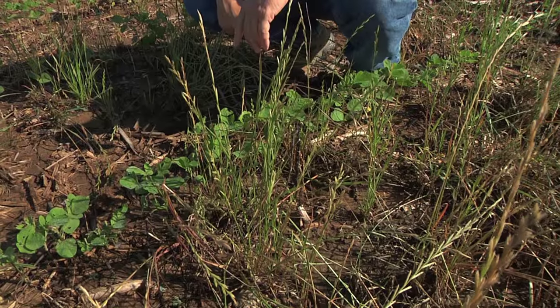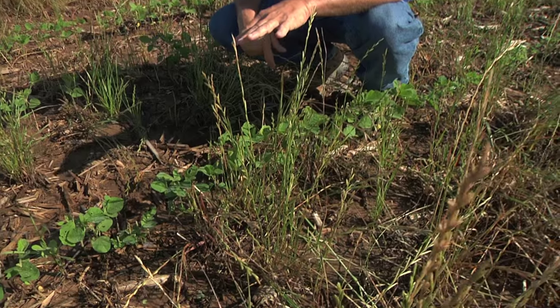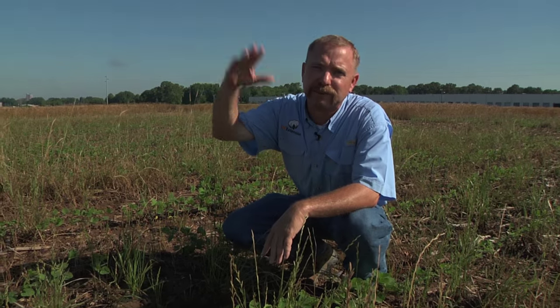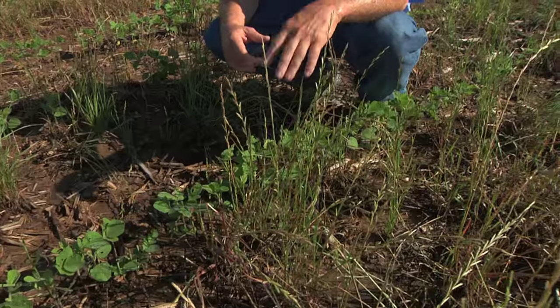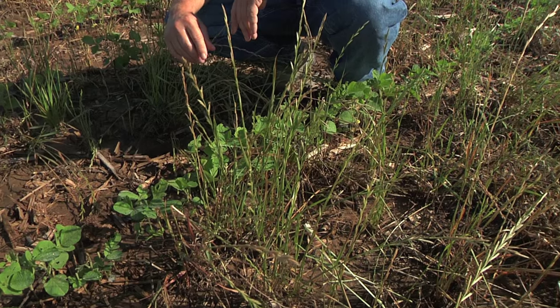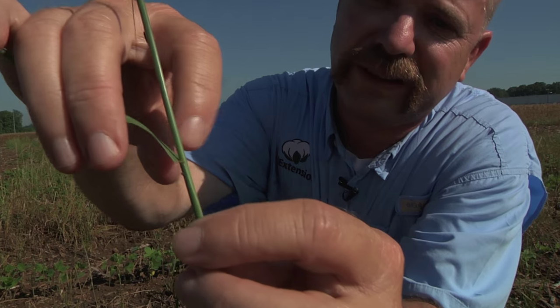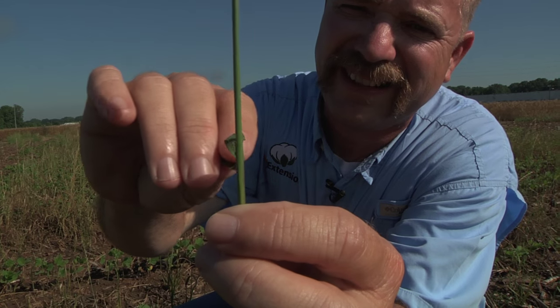This is a close-up of what Italian ryegrass looks like that's been hit a couple of times with Roundup now. This one is kind of semi-tolerant to glyphosate; there are other biotypes out of Mississippi that are almost completely impervious and would be really well growing up at this point if you'd hit it with glyphosate at all. The key characteristic of ryegrass is that it has no hair on it — that's one of the big things to differentiate it from a lot of other weeds — and it has clasping auricles, which are almost like two fingers that reach around the back side of the stem. You can see it there.